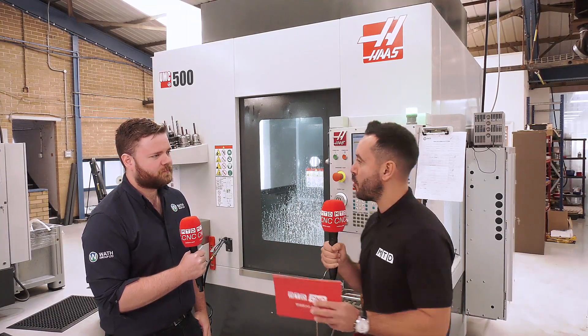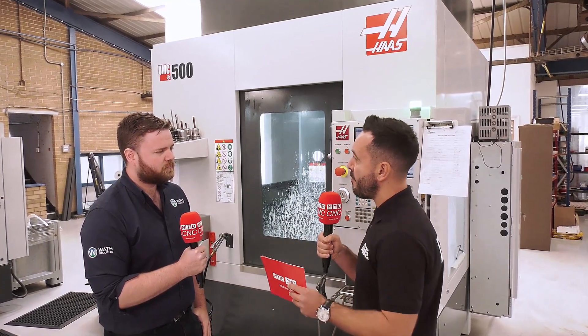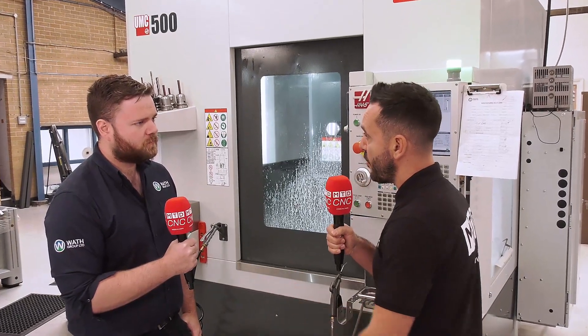MTDCNC have travelled to the WAF Group today and I'm joined by Will. Great story that we're going to be reviewing here today. Can you firstly tell our audience about your business and what you do?